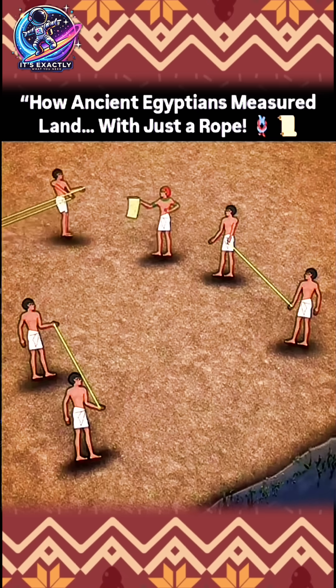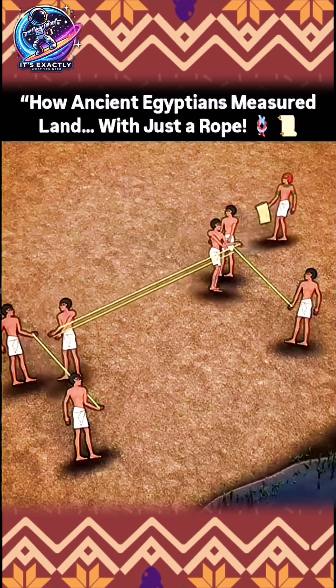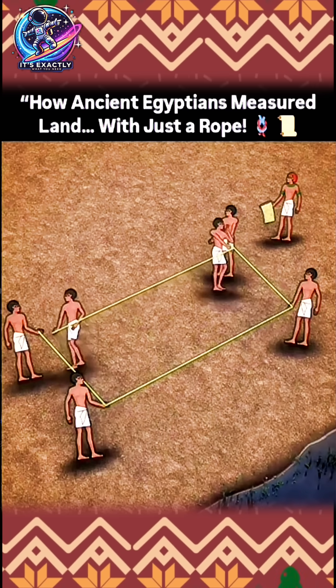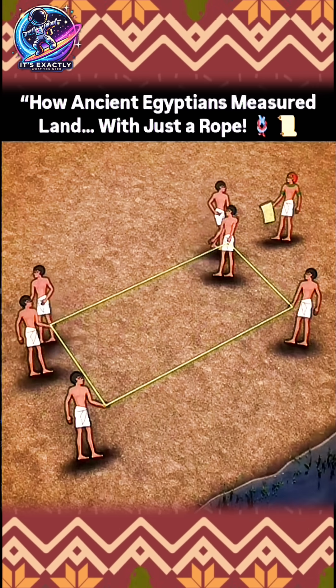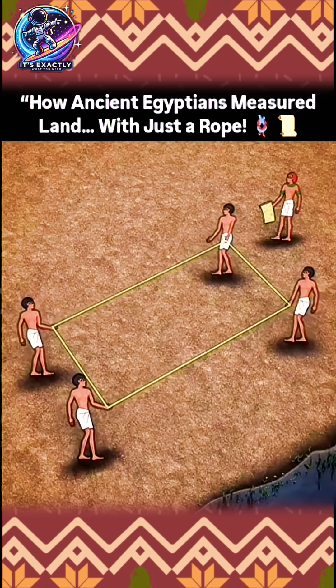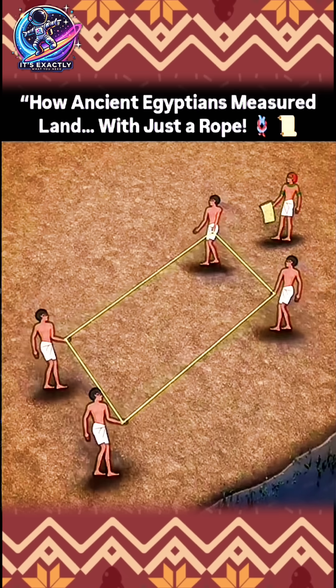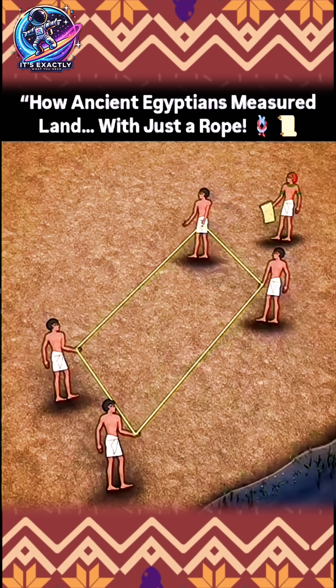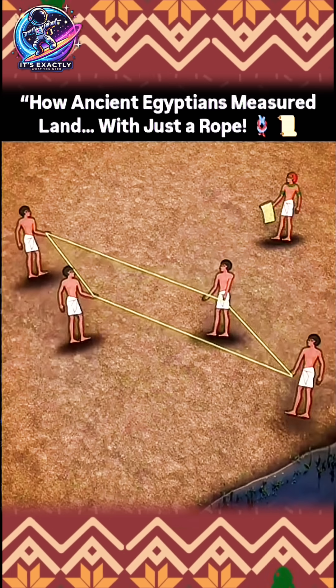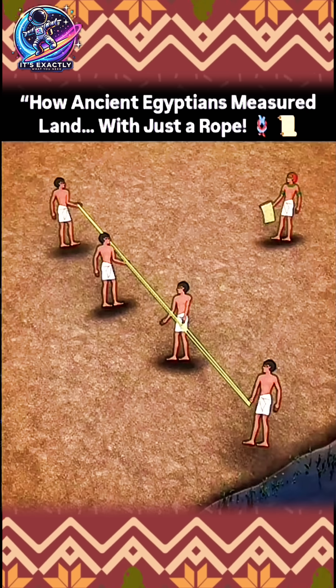If a plot of land was known to be of a certain length and width, it could be possible to stretch out ropes of that length and width and lay them out in a rectangle. But that would be a very problematic way to plot out a rectangle — it's possible to keep the ropes stretched tightly and still distort the shape, and it could even be possible to collapse the shape so the measured field would have no area whatsoever.